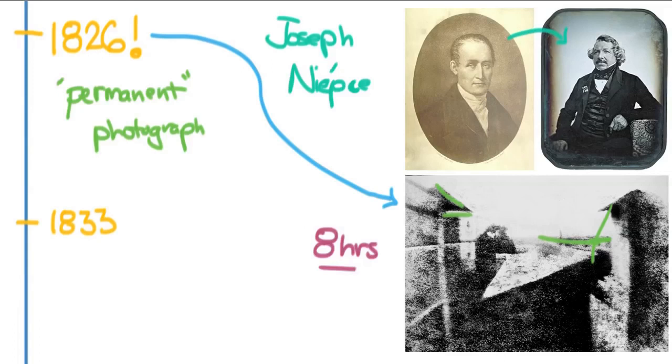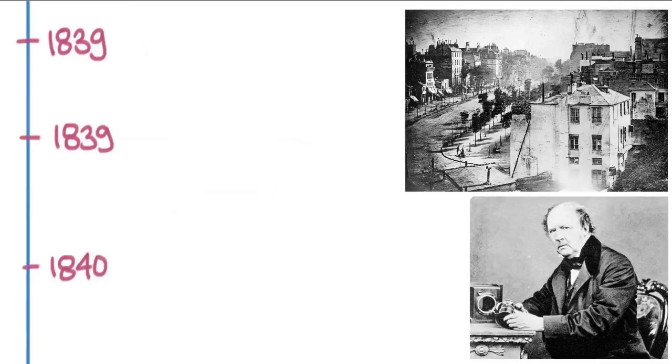When Niépce died in 1833, he passed all of his papers on to Daguerre, who, just six years later, came out with the Daguerreotype.